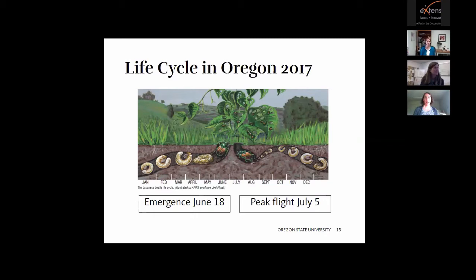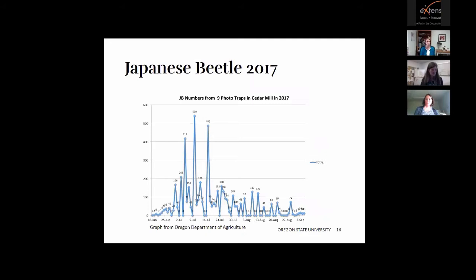ODA data shows that in Oregon, emergence was detected the week of June 18th, with peak flight — the most insects trapped — around the week of July 5th. You can see on the graph that numbers were low at first emergence around June 18th, then rising with the biggest peak of 539 insects in the trap around the July 5th week.